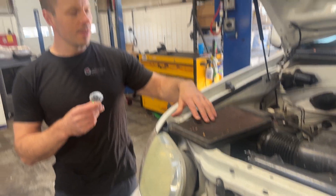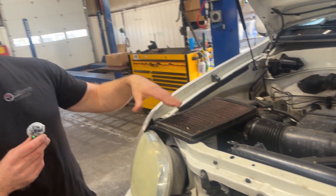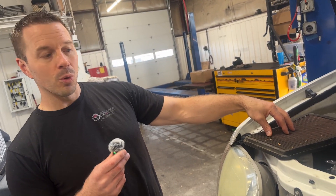This is a prime example of one that is properly used and properly oiled. It's due for a service when we start to see the brown and the black. So if you have a vehicle like this where you did a K&N and it starts looking like this, definitely get it squared away.